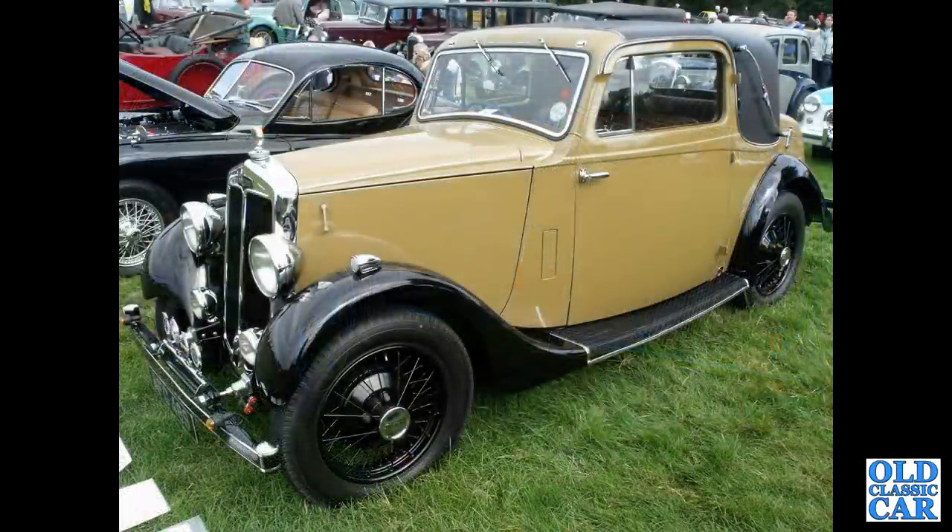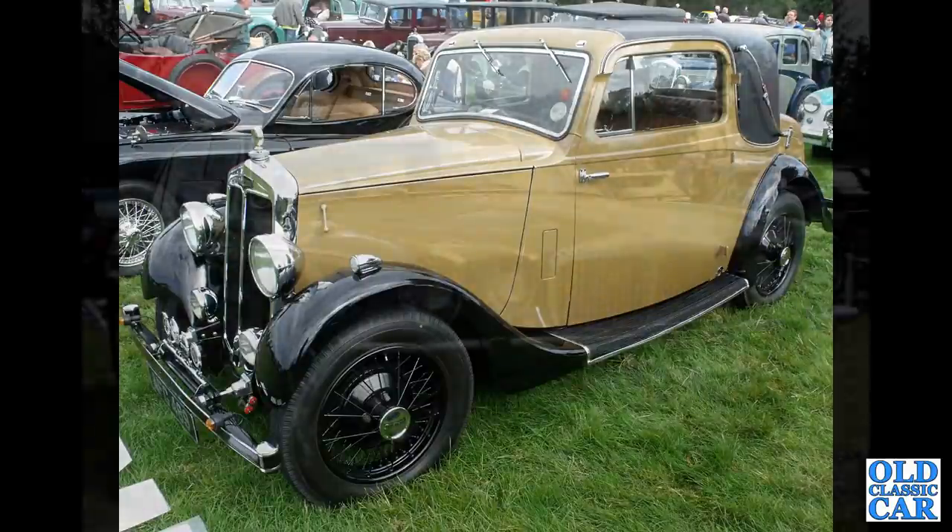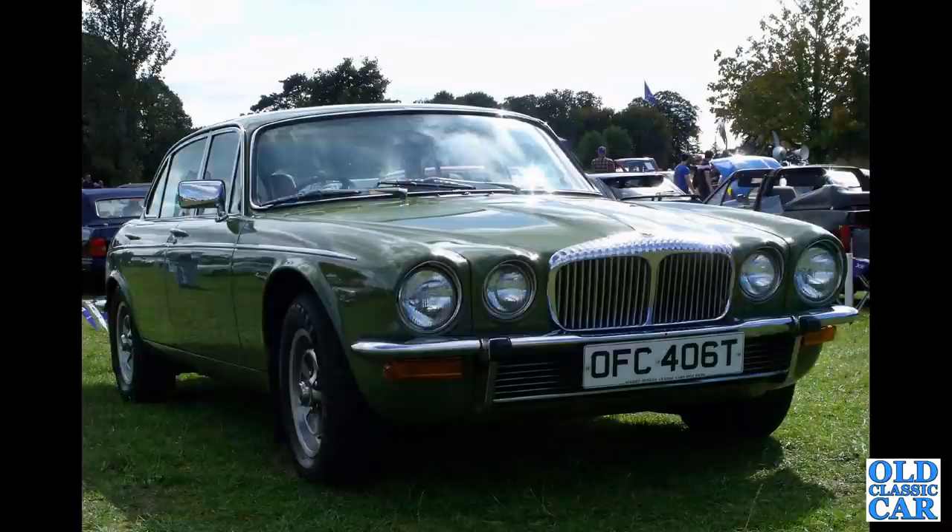The Lanchester — there are a few Lanchesters included here. This is a very smart little Mulliner 2-door fixed head coupe. The Daimler here is a Series 2 Daimler Sovereign with T registrations, so that would be about 1978 to 1979.